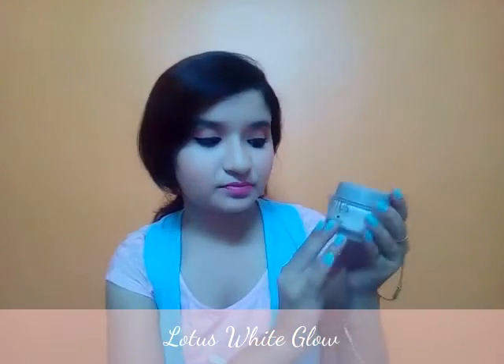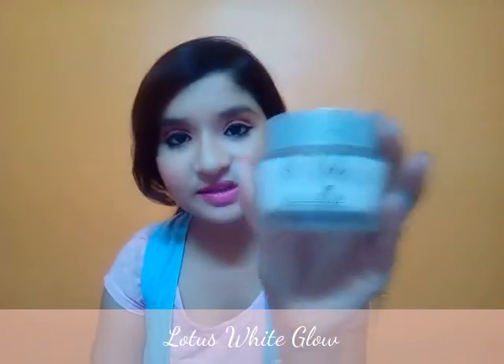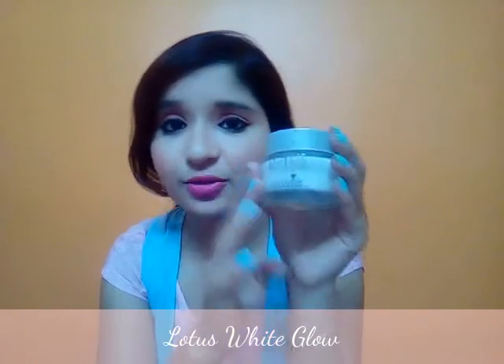Hello angels, welcome back to my channel Unboxing Smiles. Today I'm going to share my current favorite summer products — products which are both essential in summer and my favorites. My first product is the Lotus White Glow skin whitening and brightening cream. This is an all-purpose cream you can use as a day cream as well as a night cream, and this moisturizing cream is just freaking awesome.